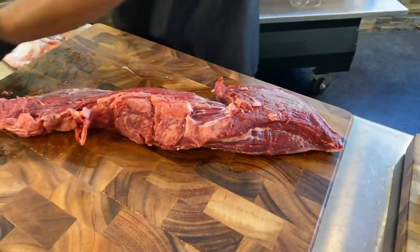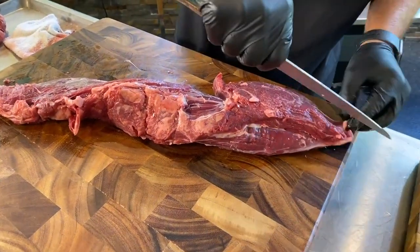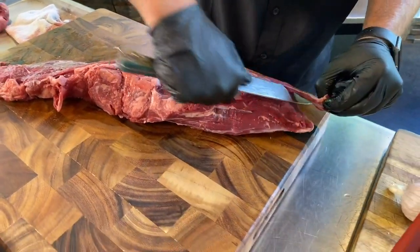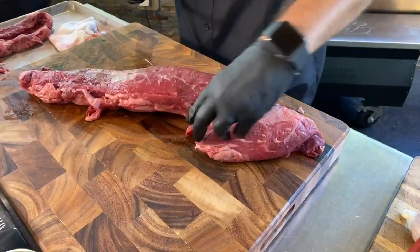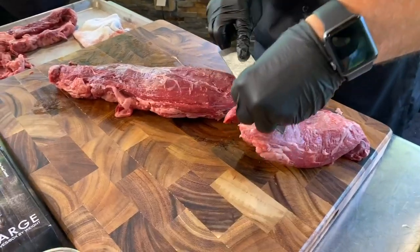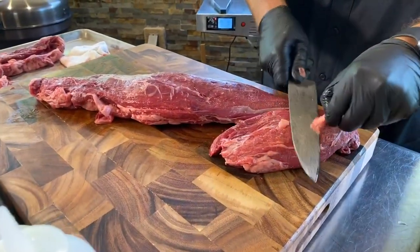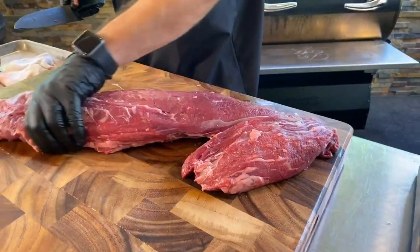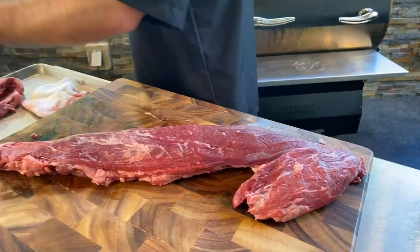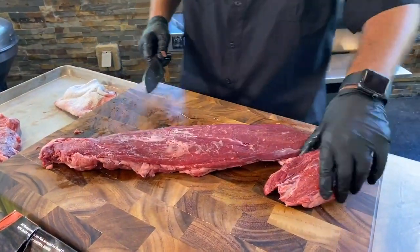This is the beef tenderloin — it's one of the most tender muscles of the cow. Getting a USDA prime over a USDA choice, in my opinion, adds no value because it's already tender enough. The tenderloin really doesn't have much flavor since it's a muscle that doesn't see much work. So I'm not wasting money on a Wagyu or a prime — USDA choice works for me.